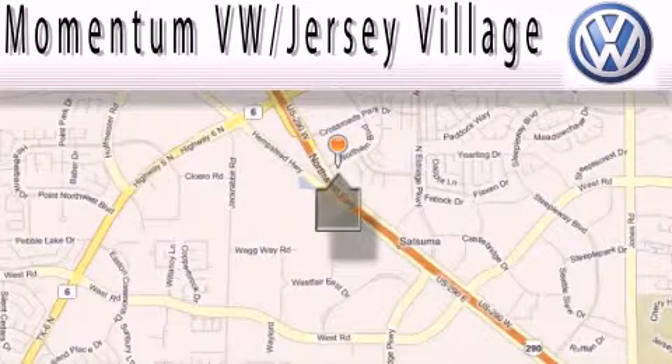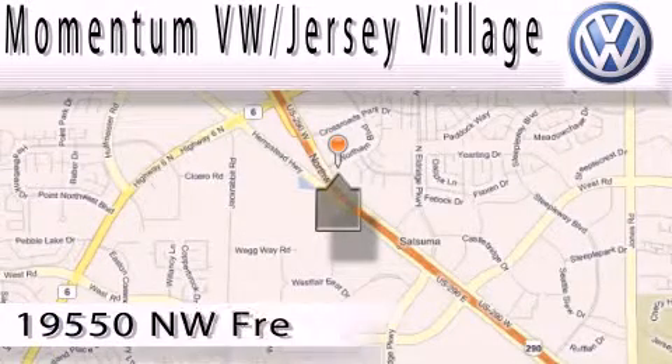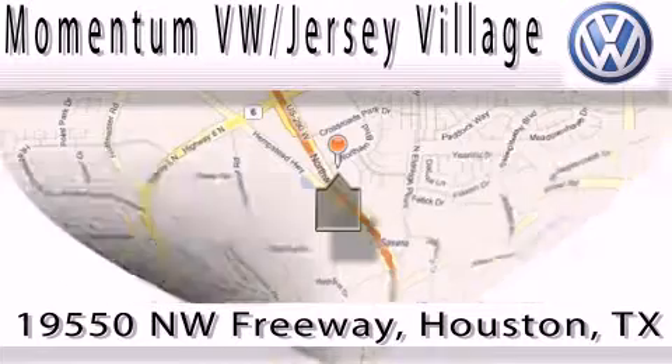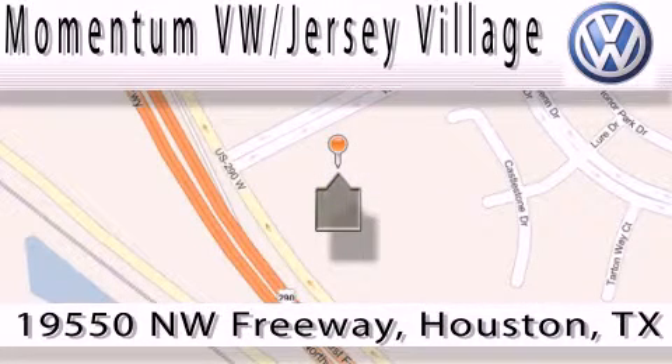Extreme low pressure sales, extreme friendliness and extreme fair pricing. That's Volkswagen of Jersey Village, a proud member of the largest dealer chain in Houston. Contact our internet department today or stop on by. We're easy to find — just take 290 West to the Eldridge Parkway exit.